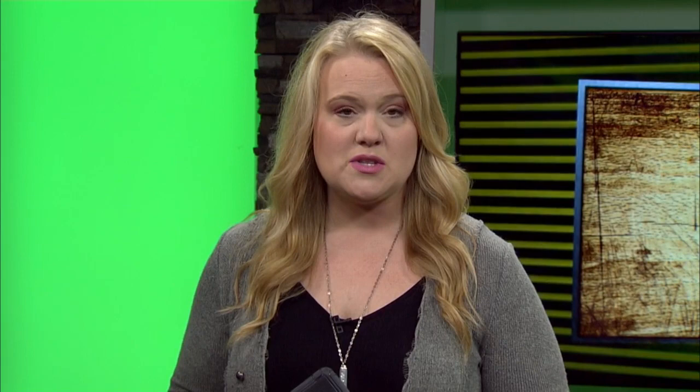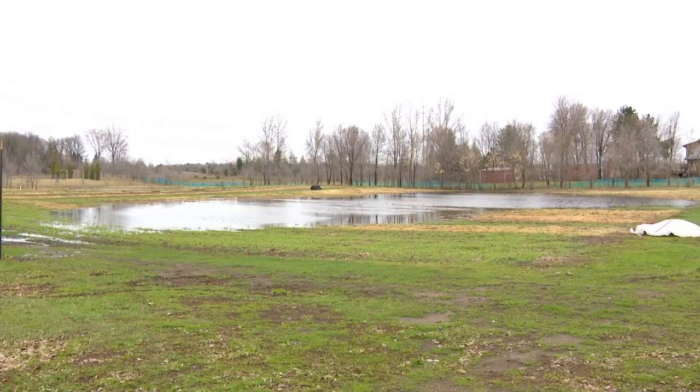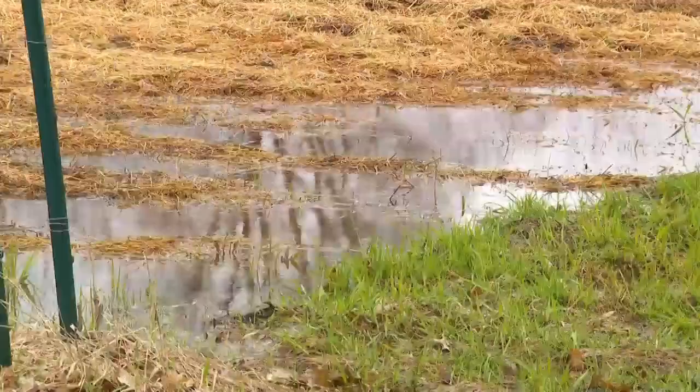The snow melt is leaving some farmers with giant ponds where they hope to plant crops. Some farmers in our region have dealt with drought in recent years, so they are hoping that the flooding at least leaves behind a rich, moisture-packed soil for the rest of the growing season.